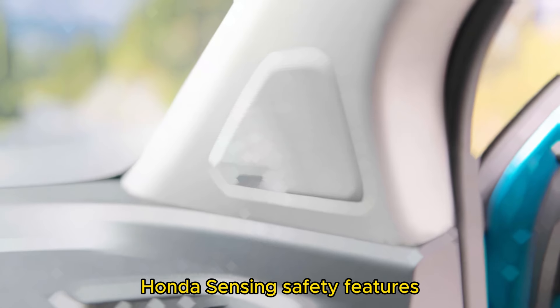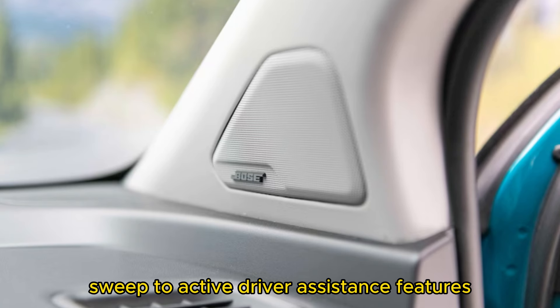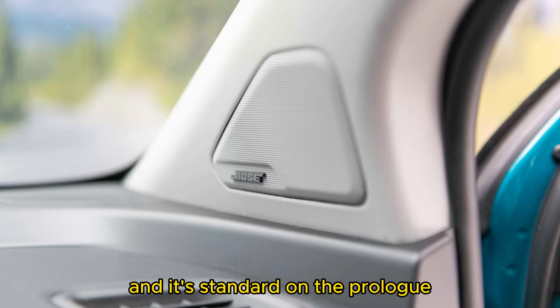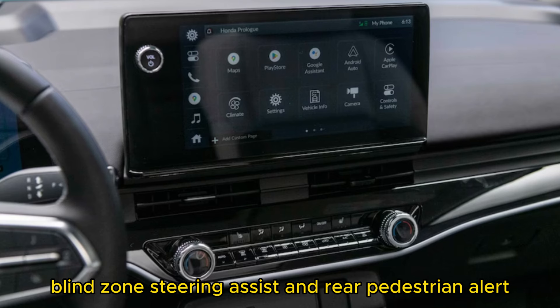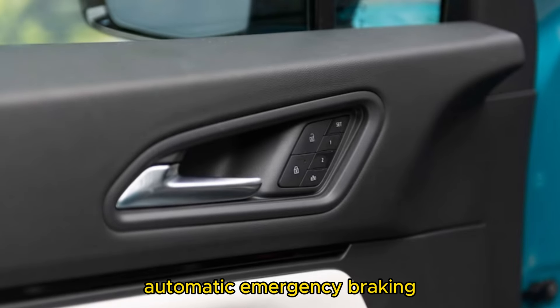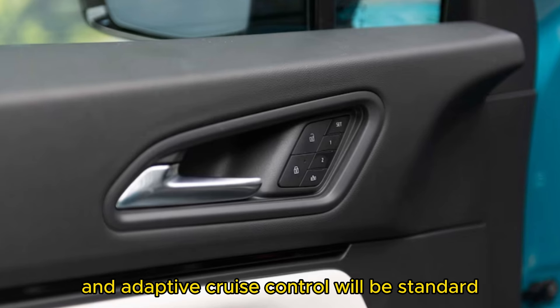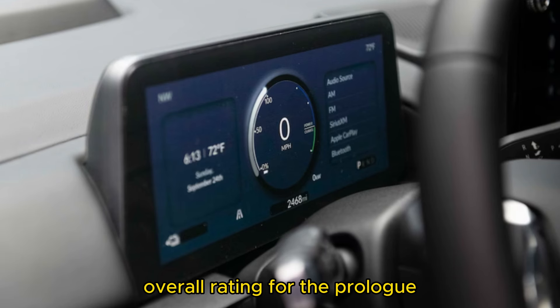Honda Sensing is the brand's suite of active driver assistance features and is standard on the Prologue. This will be the first Honda vehicle with rear cross-traffic braking, blind-zone steering assist, and rear pedestrian alert. Automatic emergency braking, lane keeping, and adaptive cruise control are expected to be standard as well. Honda is targeting both an NHTSA Top Safety Pick Plus and a 5-star overall rating for the Prologue.